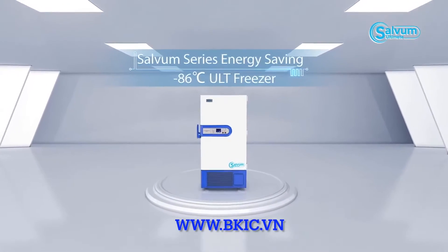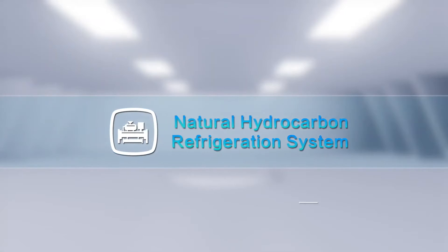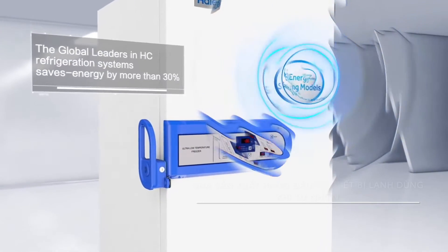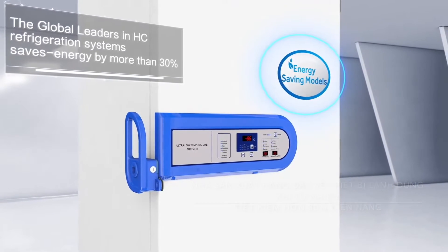Selvam Series Energy Saving Minus 86 Degrees Celsius ULT Freezer — Natural Hydrocarbon Refrigeration System. The global leaders in HC refrigeration systems. Saves energy by more than 30%.